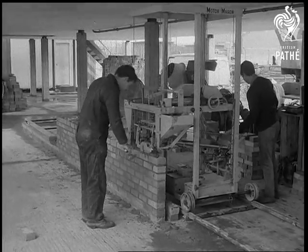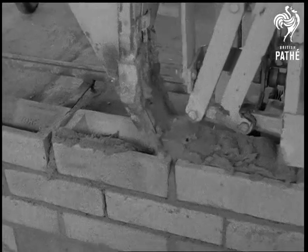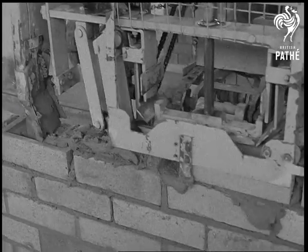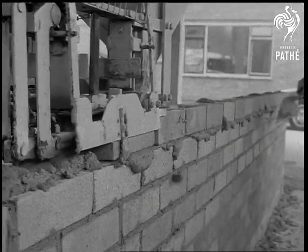Shenfield, Essex — the motor mason, possibly the answer to the shortage of housing and any other buildings that can be made of brick. The machine spreads the mortar as evenly as a skilled man who has spent half a lifetime doing it. In fact, it lays bricks five to ten times faster than by the ordinary methods.